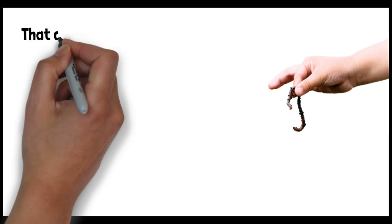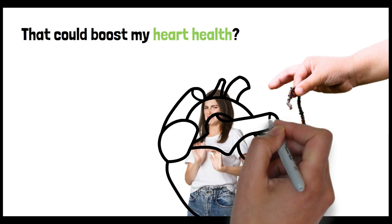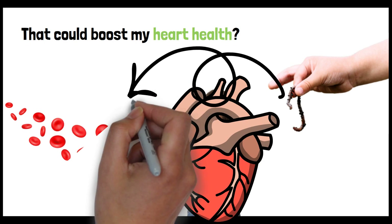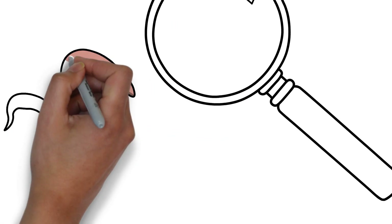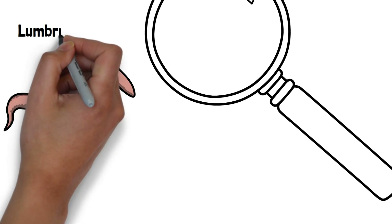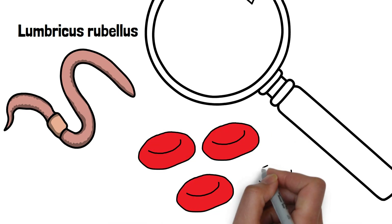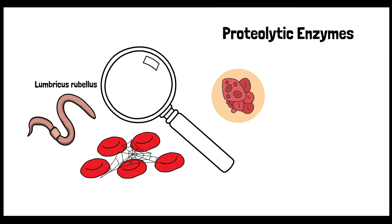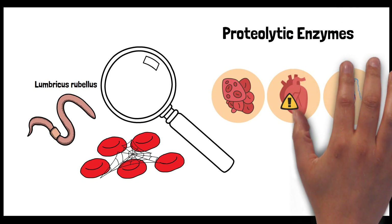Ever looked at an earthworm and thought that could boost my heart health? Probably not. But what if hidden within these simple creatures lies a game changer for heart health? Imagine a natural enzyme that boosts your blood flow. Lumbrokinase is a group of proteolytic enzymes found in the earthworm Lumbricus rubellus. These enzymes have been studied for their potential health benefits, especially for their fibrinolytic activity — their ability to break down fibrin, a protein involved in blood clotting. As a result, Lumbrokinase has attracted interest for its potential use in conditions related to blood clotting, cardiovascular health, and circulatory issues.